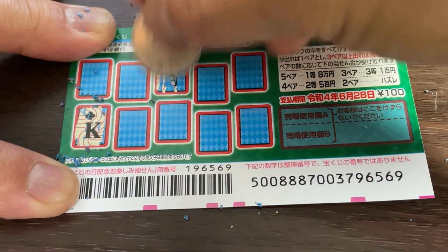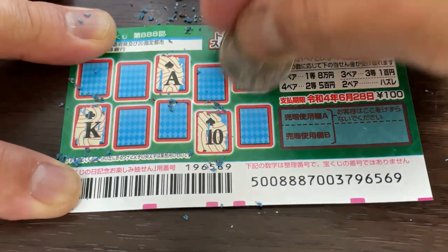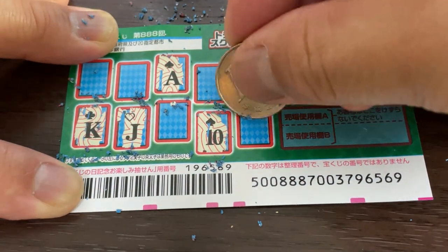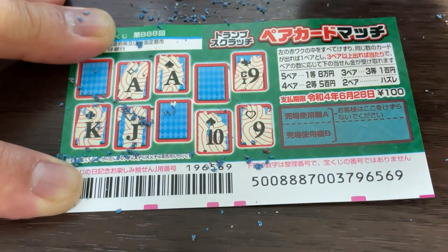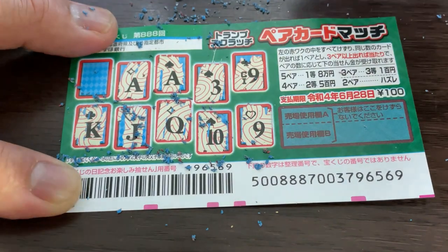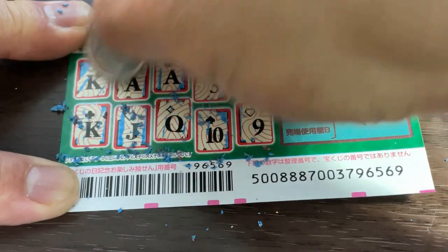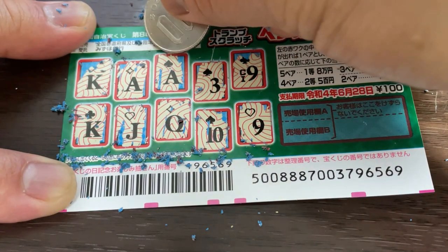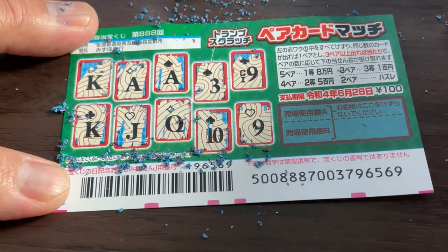King, ace, 10, nine-nine — Jack. This is not looking good. Nine — one pair. Ace — two pairs. Come on, win! Queen, three... I don't know, what do you think guys, am I going to win? King-king — yes! I won my money back, I've got three pairs: two kings — one pair, two aces — one pair, two nines — one pair. A total of three pairs. I won my money back, 100 yen. And that's how to play this game — thanks for watching!